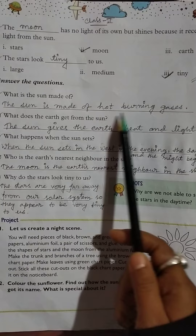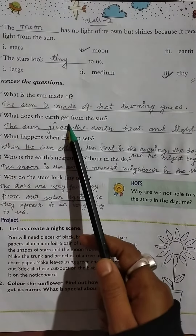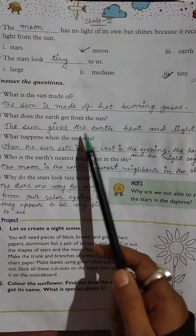Look at this. Number A: What is the sun made of? The sun is made of hot burning gases.